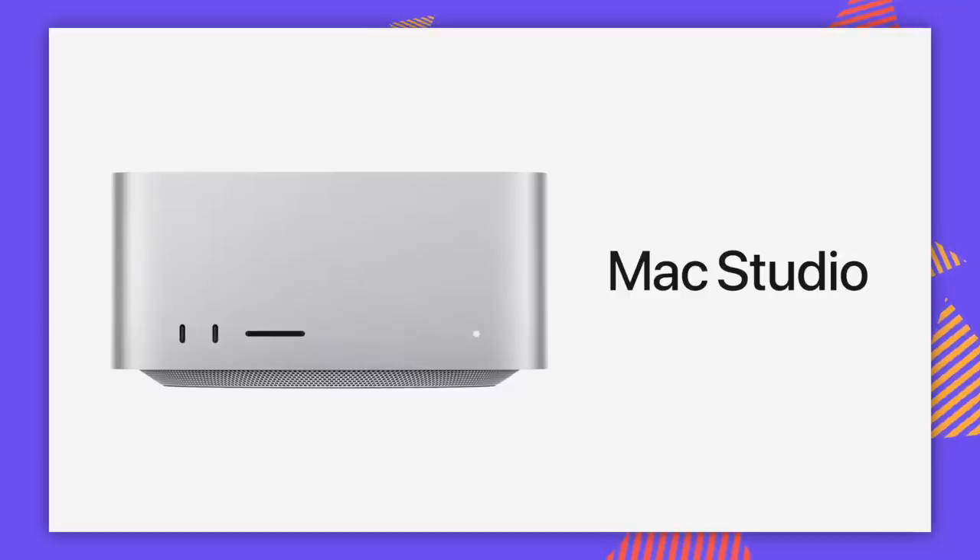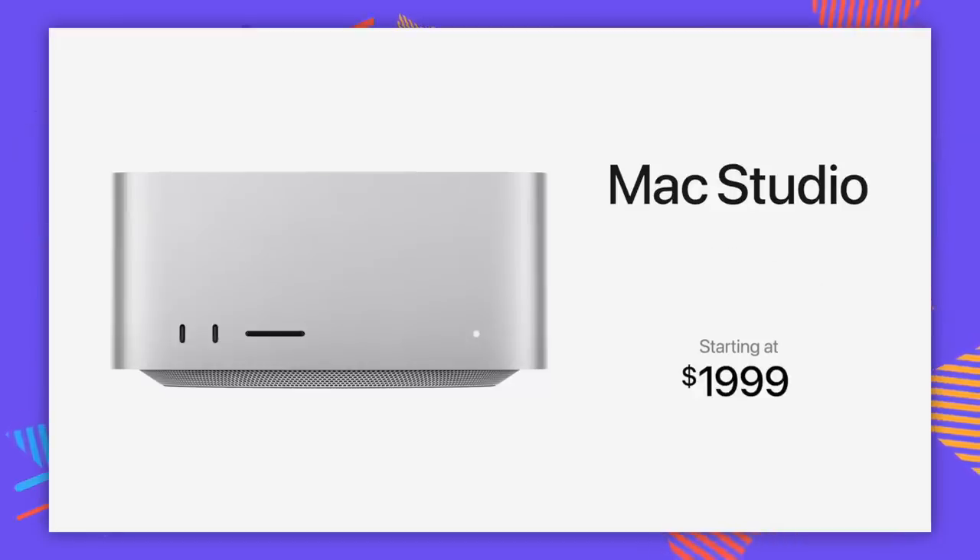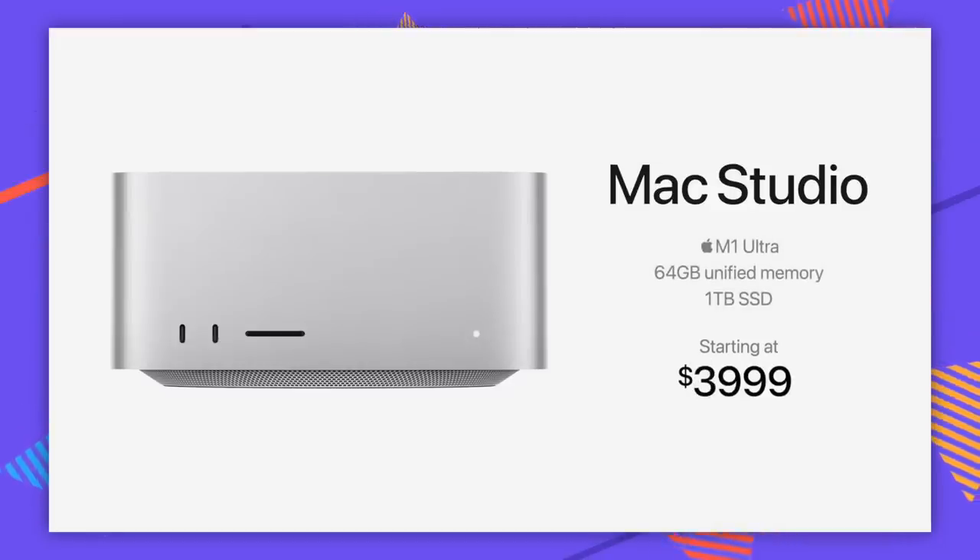Talking about the Ultra — the whole thing is they basically put two M1 Max chips together to make the Ultra. They also took two of them price-wise together, because you go from $2,000 for the Max to $4,000 for the minimum Ultra configuration, and that is with a 48-core GPU. If you want the full beans maximum M1 Ultra configuration, that is a $1,000 upgrade, meaning you are starting at $5,000 for your Big Mac Chungus edition.